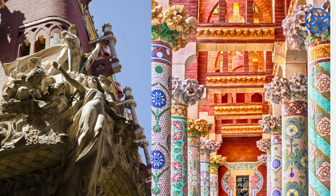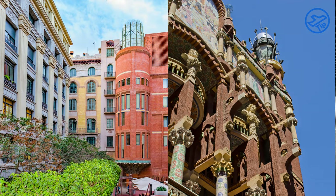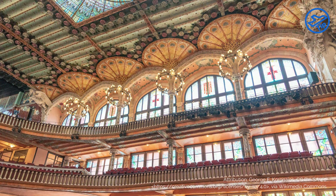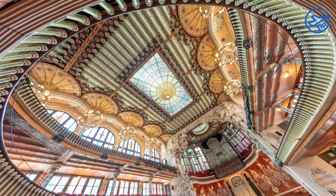Perhaps the most fascinating aspect of Palau de la Musica Catalana is its abundance of intricate architectural details. Its walls are decorated with colorful mosaics, and its stained-glass windows depict scenes from Catalonia's past. The building's interior is filled with sculptures, frescoes, and other works of art, all of which add to the building's charm.